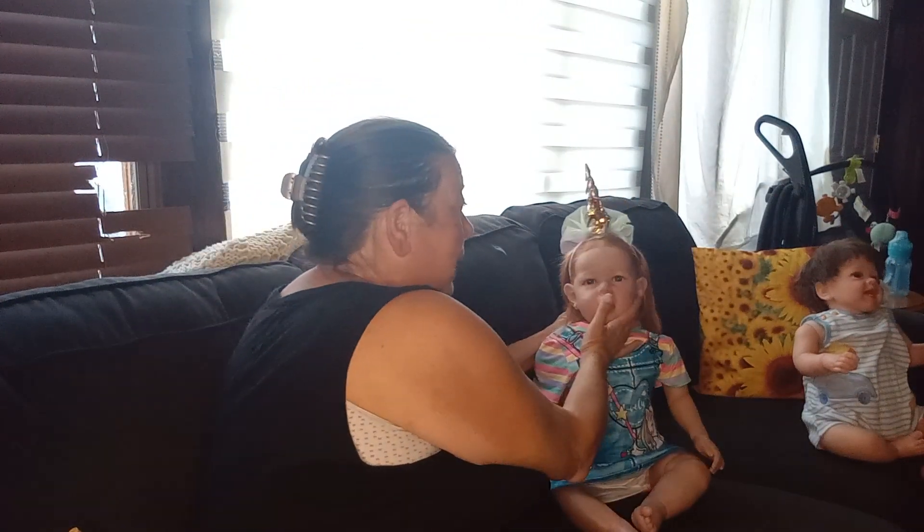Hi guys, welcome back to Dee Dee Stully Den. Hope you guys are doing okay and staying cool, because man it's hot here in Kansas. Anyway, today we have beautiful Anastasia with me.